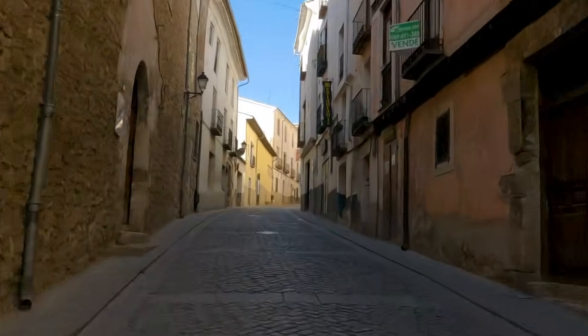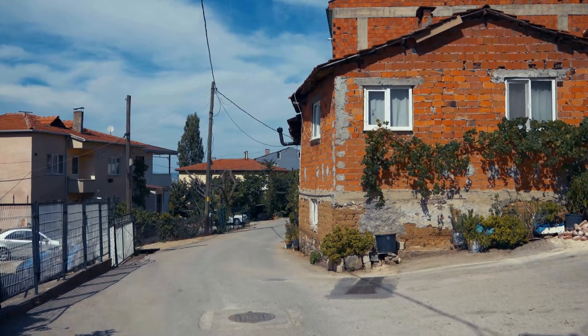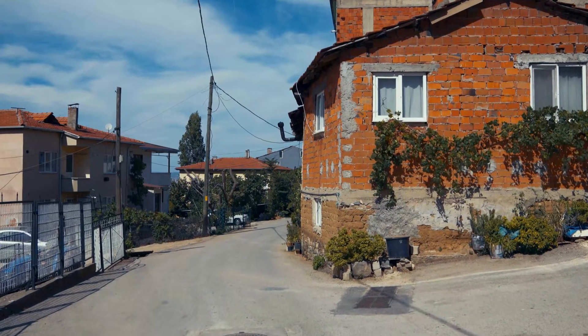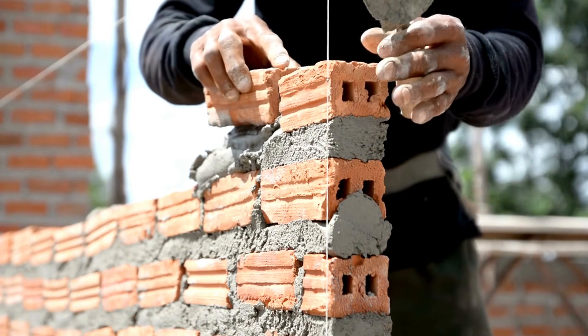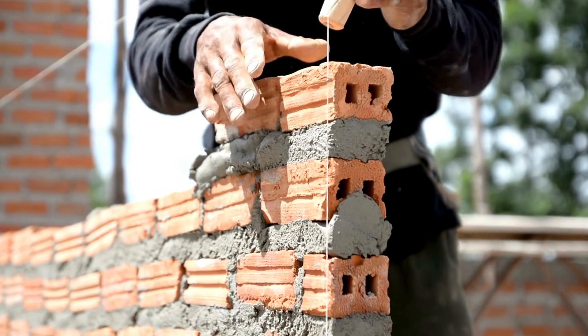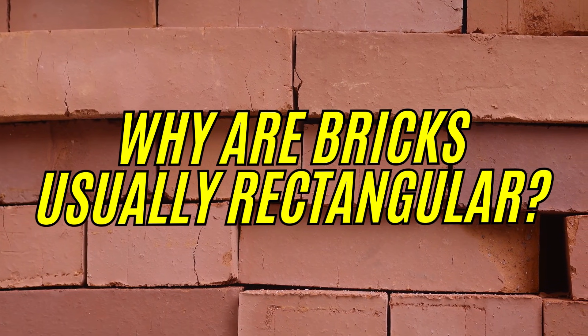When you look around at buildings, houses, sidewalks, and countless structures around the world, one subtle but important thing stands out. Bricks are almost always rectangular. It's one of those everyday details we rarely think about because it feels so normal, but the choice of shape wasn't random at all. Humans have been using bricks for more than 9,000 years, and across different cultures, continents, and construction styles, the rectangular form has remained consistently dominant. So why exactly did this shape become the universal standard?